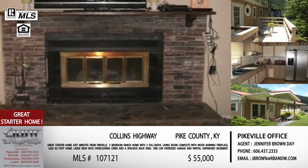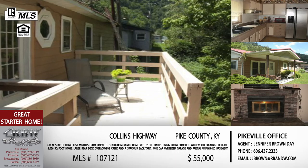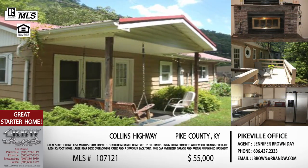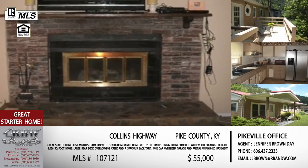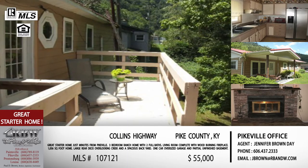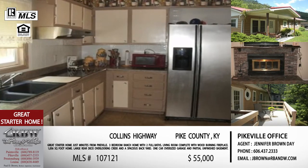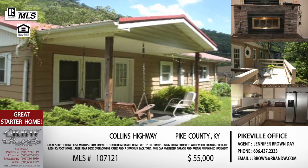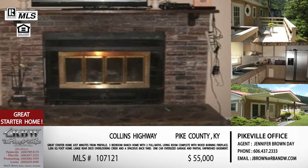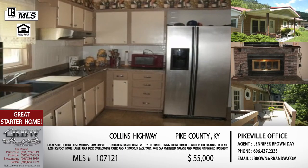If the lack of storage concerns you, there's an unfinished partial basement you access from below the house — you could easily turn that into storage. There's also an oversized one-car garage right next to the house that actually has room for two cars, great for storage or a workshop. All that storage space is not included in the 1,056 square feet, so it's all bonus space.